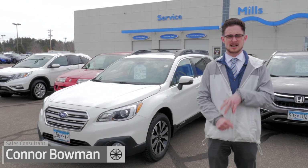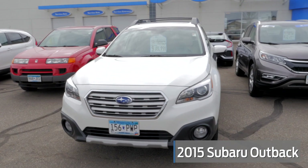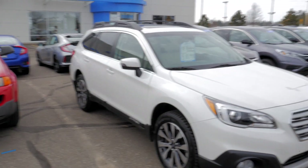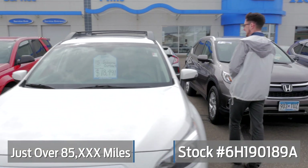Hi, my name is Connor Bowman. I'm with the Mills Honda team. We're going to be talking about this pre-owned 2015 Subaru Outback that we just took in on trade. It's got just over 85,000 miles on it. Stock number 6H190189A.